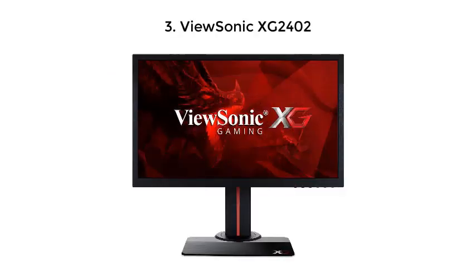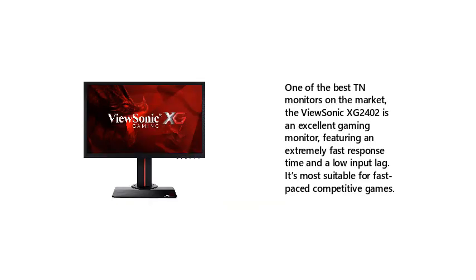One of the best TN monitors on the market, the ViewSonic XG2402 is an excellent gaming monitor, featuring an extremely fast response time and a low input lag. It's most suitable for fast-paced competitive games.